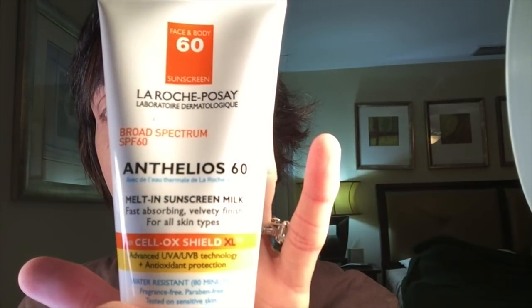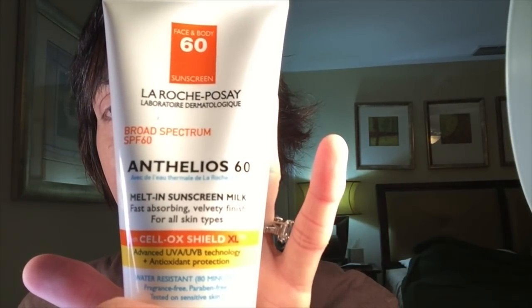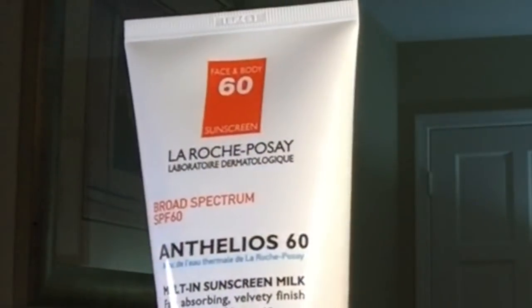This sunscreen has become my new favorite. It is from La Roche-Posay — it is the Anthelios 60 sunscreen. I started using this on the recommendation from my dermatologist. He thinks it is fabulous. It has SPF 60, and it is perfect for my face. It doesn't leave any white cast. It's not greasy. It absorbs into my skin very quickly, has great SPF protection, and doesn't break me out.